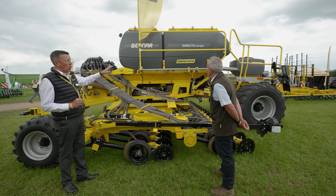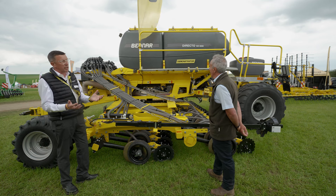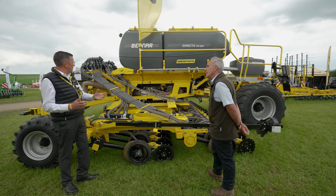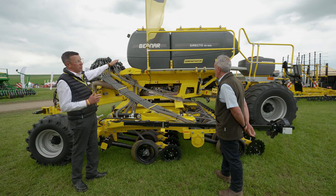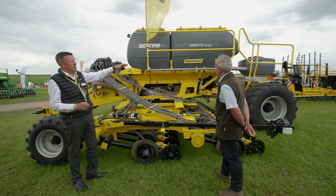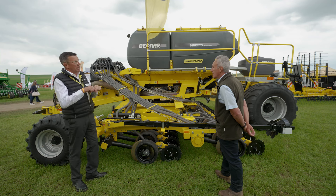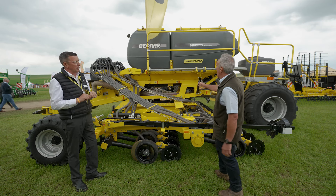We are running plastic hoppers purely and simply because it allows the seed to flow down to the metering unit. The metering unit also has a driven agitator, and every drill we produce has a sealed hopper because that pressurised hopper gives a constant feed down into the metering unit and as accurate a spacing along the seed row as we can possibly provide.